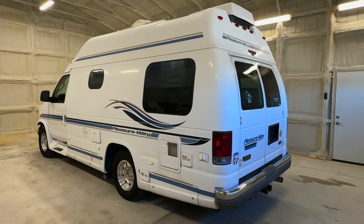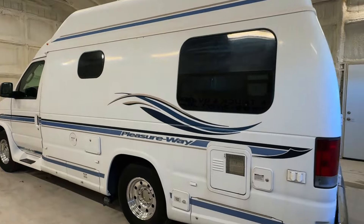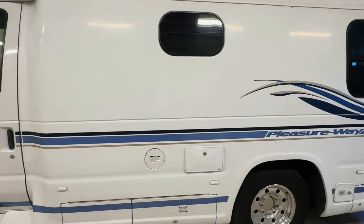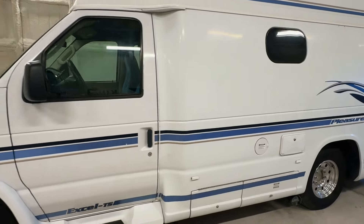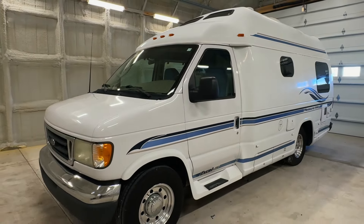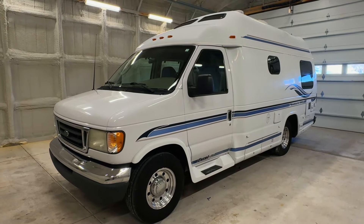We are a full service dealer offering warranty as well as financing packages. If you have any questions, please give us a call at 440-OHIO-RVs. For sale today, we have a 2003 Pleasureway Excel TS with 86,950 miles.